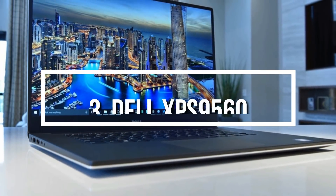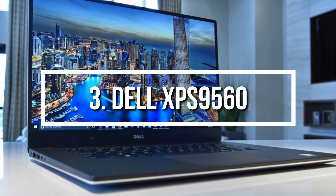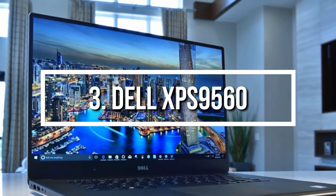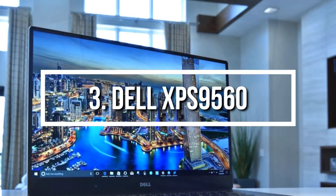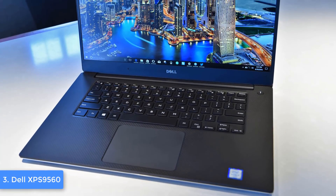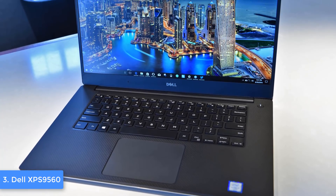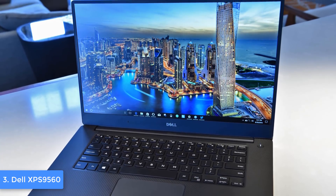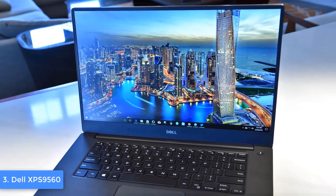At number 3, we have the Dell XPS 9560. The Dell XPS 9560 is widely known for its versatile capabilities oriented toward users of different professions. Even though it is labeled as gaming, it means that after you've done with coding, you can switch to gaming and relax yourself.